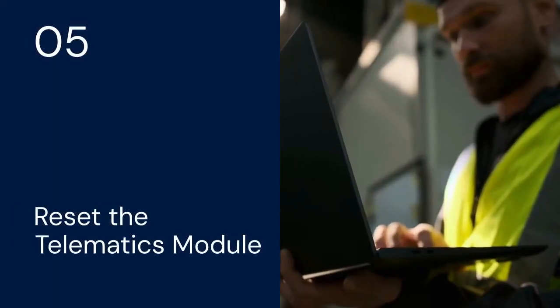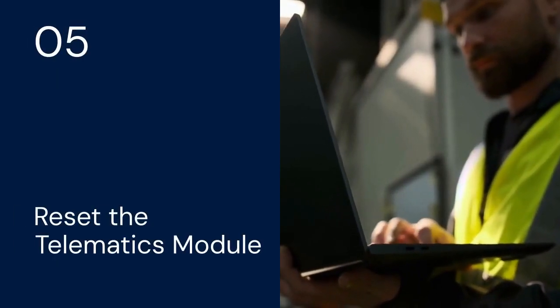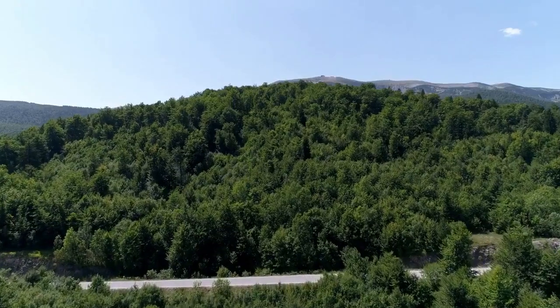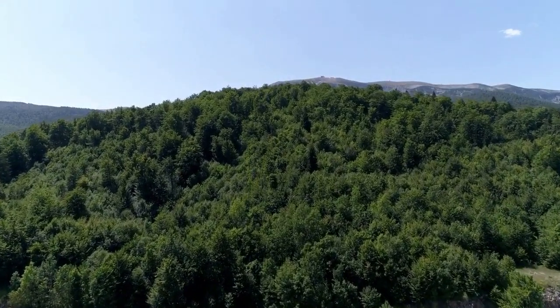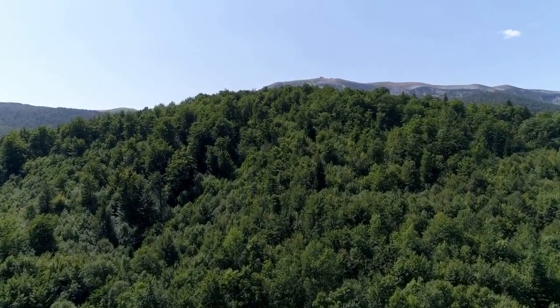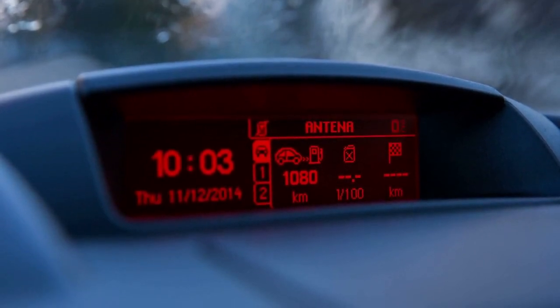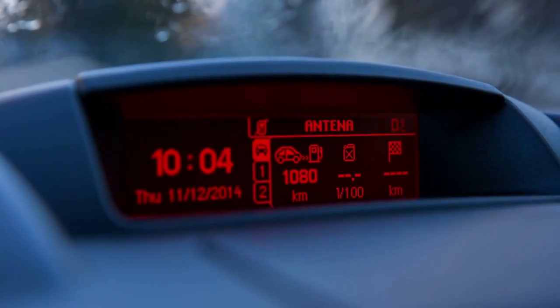Number five: try resetting the telematics module. This involves disconnecting the battery for a short period. Disconnect the negative terminal of your car battery for about 15 minutes, then reconnect it. This can reset the telematics module and clear the error. Note that this will reset all other electrical components, so be aware.